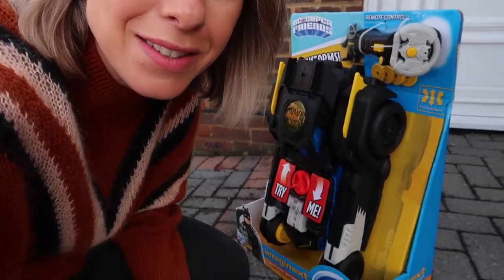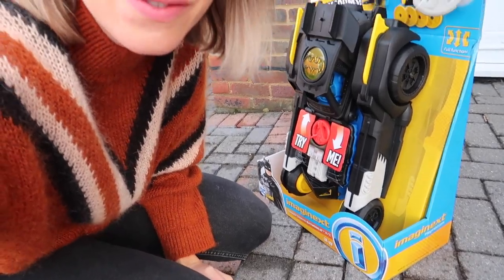Hi guys, welcome back to my channel. So today Mattel have sent us this really cool transforming Batmobile and I'm about to surprise the boys with it.